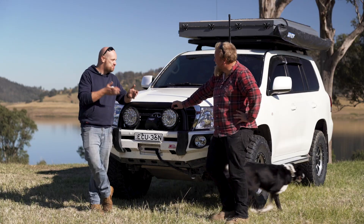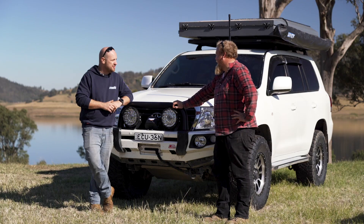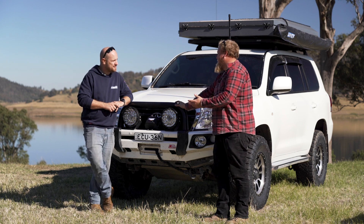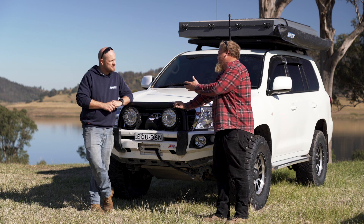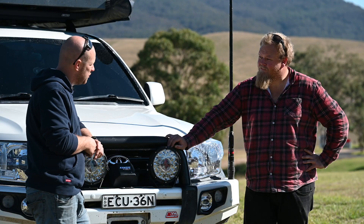Your last rig was a big GU coil cab ute. You drove it around Australia multiple times. What was it like getting out of that and into this? Oh, it's a totally different car — IFS, leather, plenty of power. Even though the GU had a lot of power as well, they're not even the same car. And the bonus is I've got five seats in this, whereas the other one was a single cab with no room.